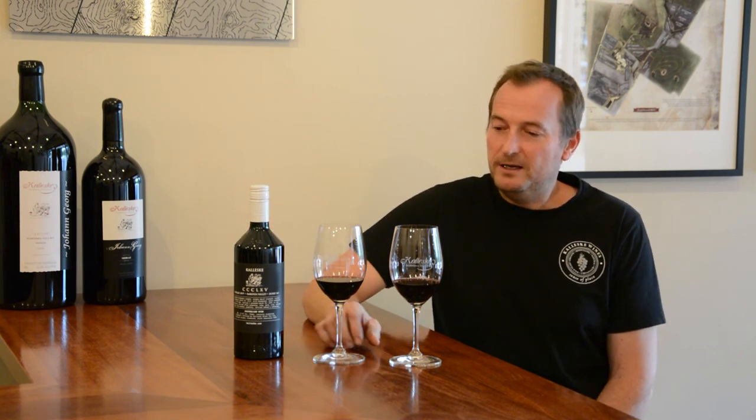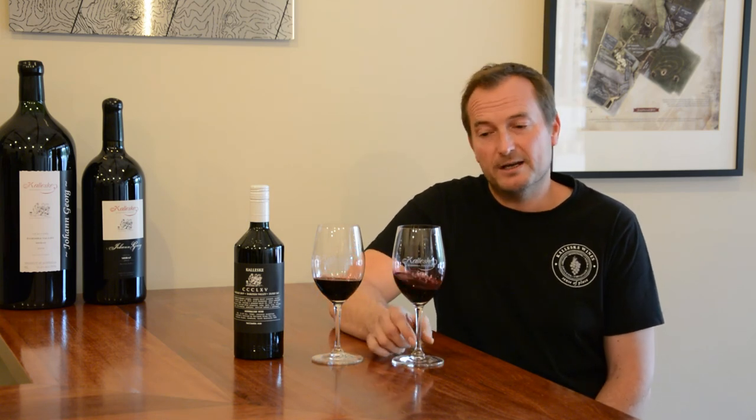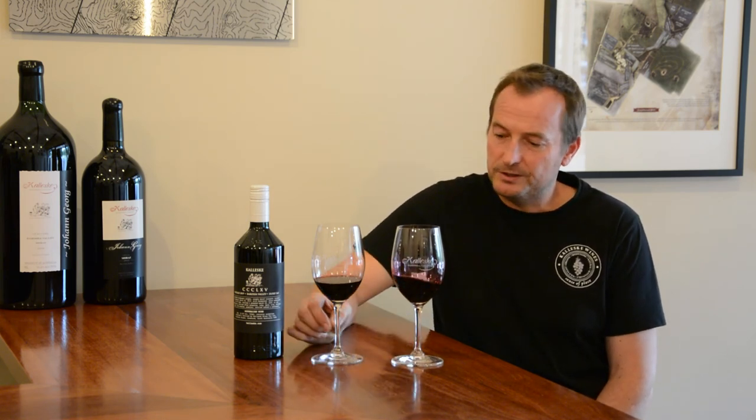I have here a glass of the 2018 and also the brand new release 2019 vintage. Both wines were made in exactly the same way.